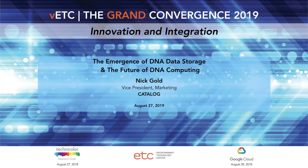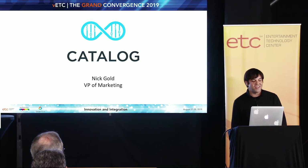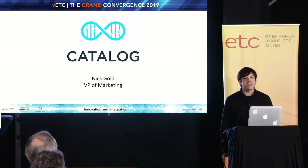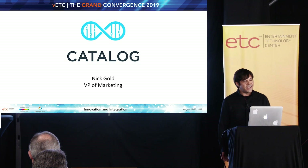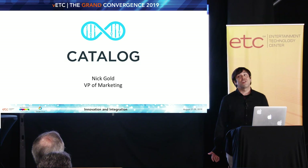My name is Nick Gold. I'm the VP of Marketing at Catalog. I have a quasi-technical background. I was actually with a systems integrator that worked with the media tech space for 15 years, doing data storage systems, media asset management, and workflow automation. And then I had the opportunity to join really one of the most unique startups I've ever heard of.